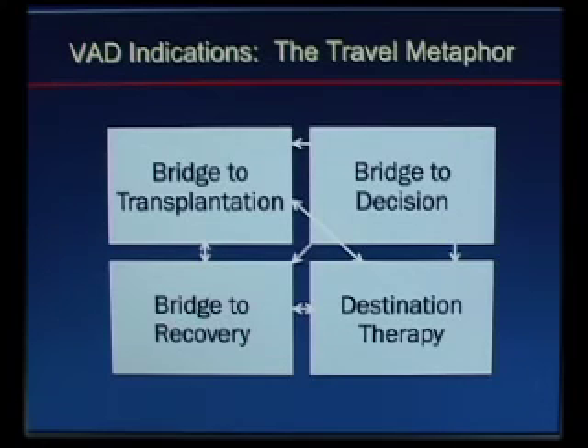When we talk about these bridges, we use a travel metaphor with VADs. Starting with bridge to decision: most of these patients are your cardiogenic shock patients — the ones that show up and you know nothing about. You don't know what they'd be a candidate for, so you put a VAD in, or ECMO, to bridge them to a final decision. Devices used for that nowadays include ECMO, Impella, some of the Abiomed pumps, and the Tandem Heart. We often have to make a critical decision without much of an information base.